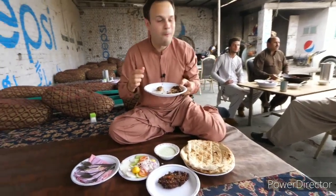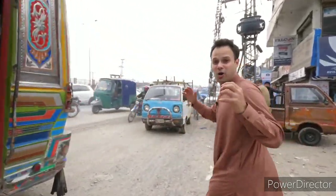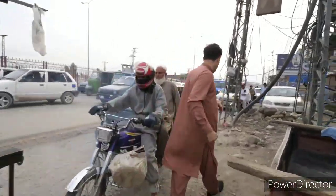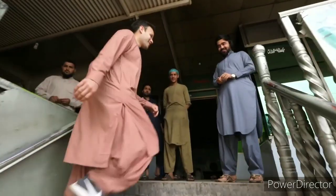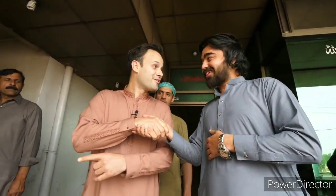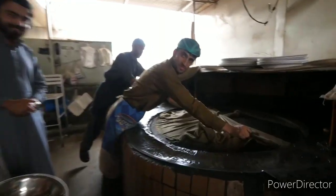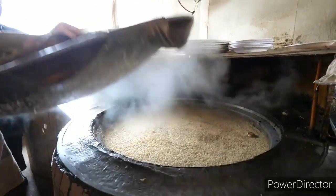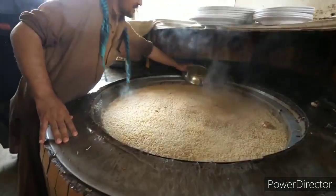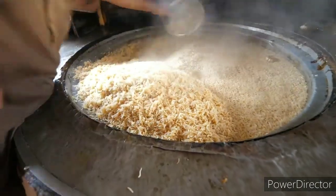Right up here we found the most ultimate mountain of pulao rice with beef bones — tender beef bones. Let's go try it out. Assalamualaikum! The shenwari pulao — yes! Beef, beef, beef. Look at this guys — there it is. That is a mountain. That is the ultimate shenwari pulao rice and this is just the beginning.